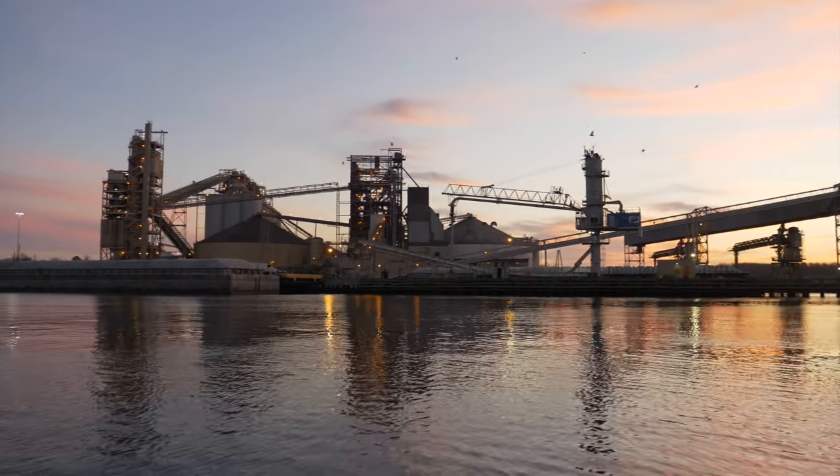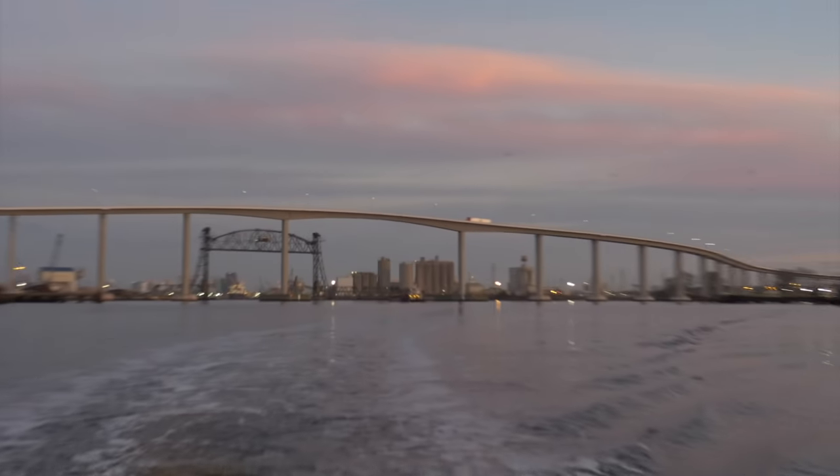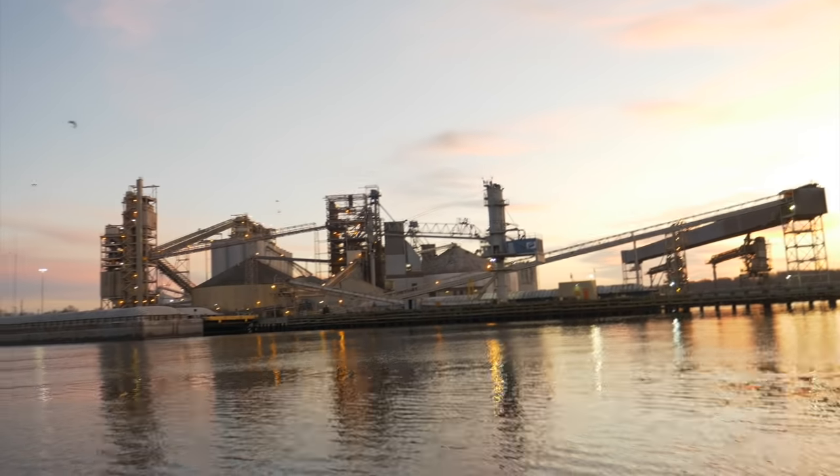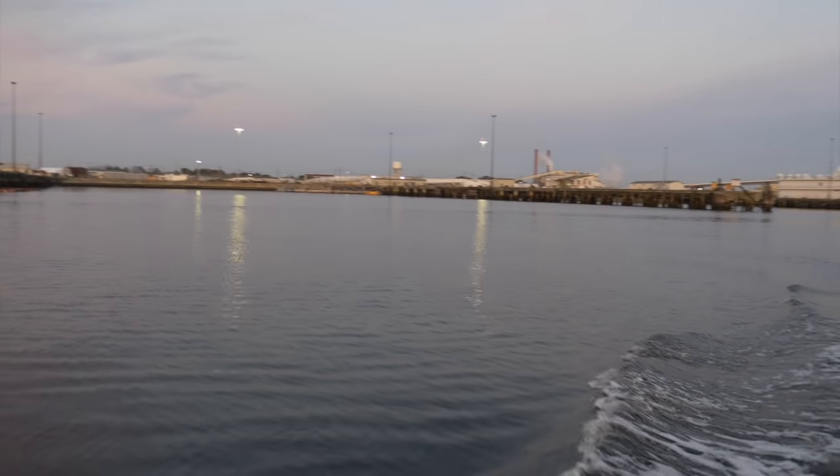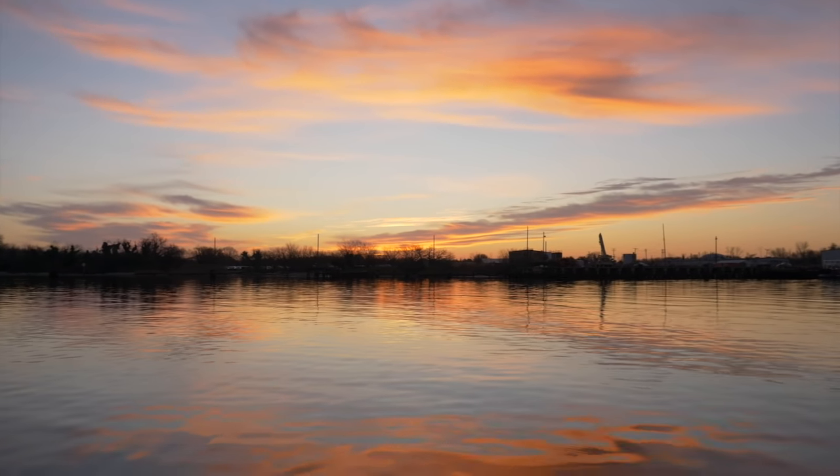Beautiful, beautiful sunrise - nature and the refinery. That's downtown Norfolk for y'all. Beautiful nature and then industry, and more industry, and more industry.